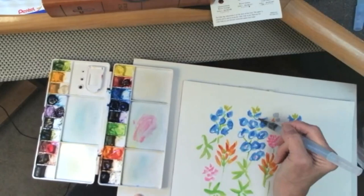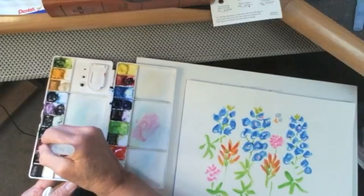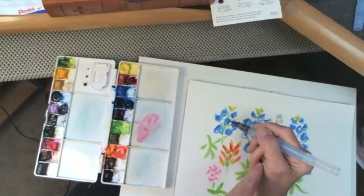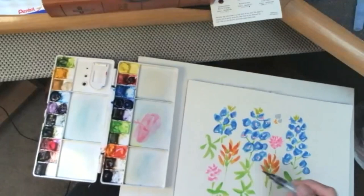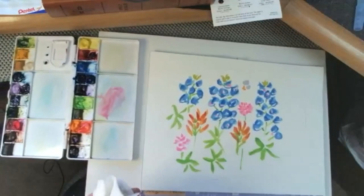Opera pink — operas are loud and get your attention and keep it. That's exactly what opera pink does on a painting: it lets the eye jump around and see everything that's going on.